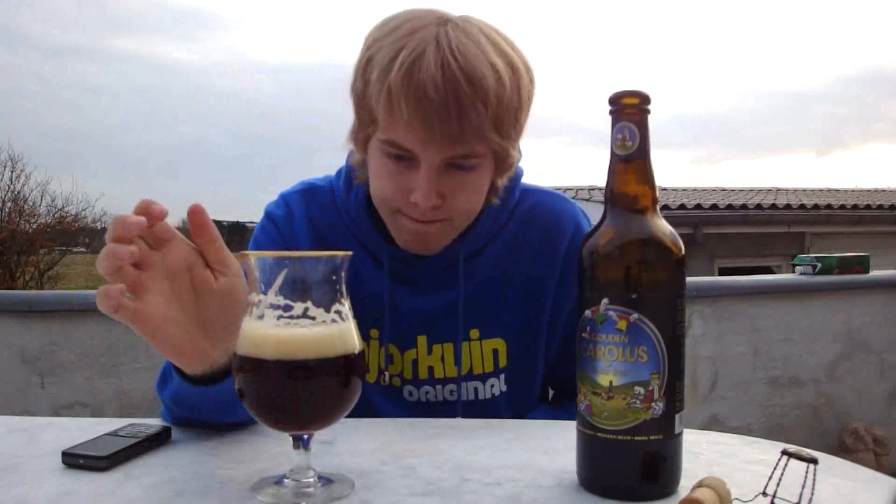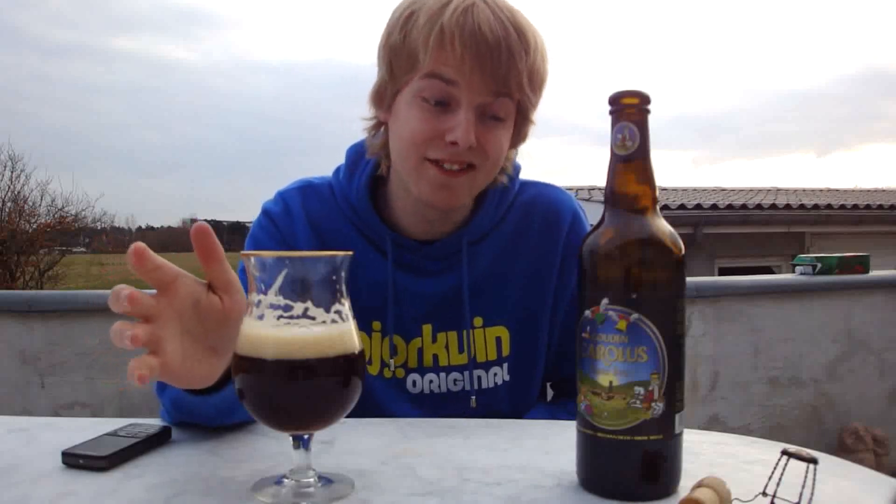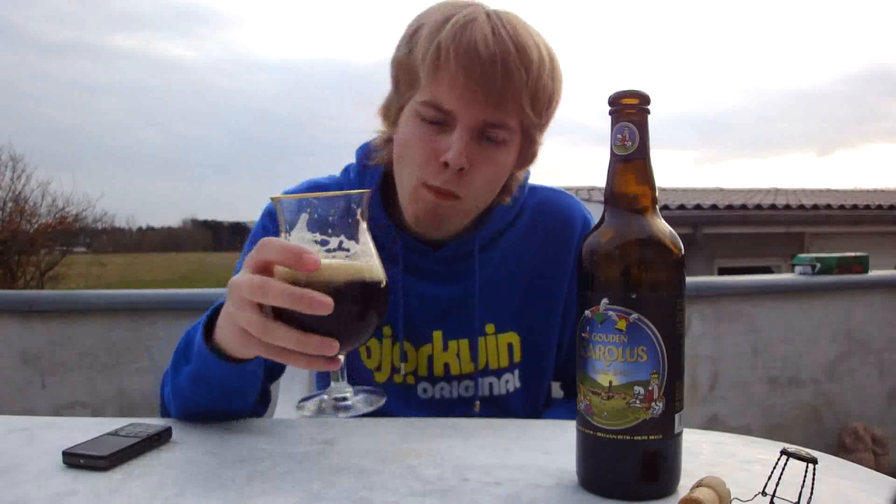It's got that yeasty, typical Belgian yeasty note. This is really tasty. The alcohol is very well hidden — it is very well hidden. Well, there is a slight amount of alcohol in the taste actually, but it's not boozy in any way. Like candied sugar as well — this is good.